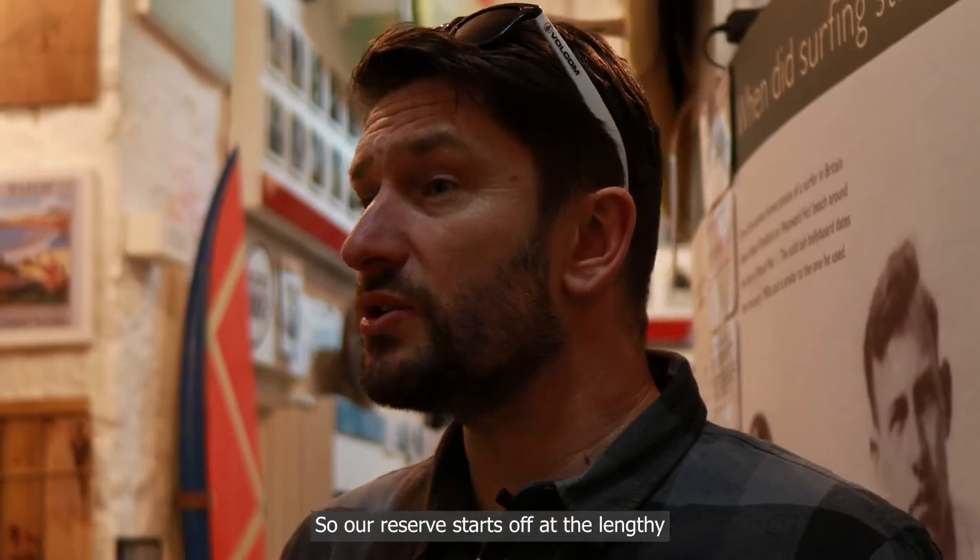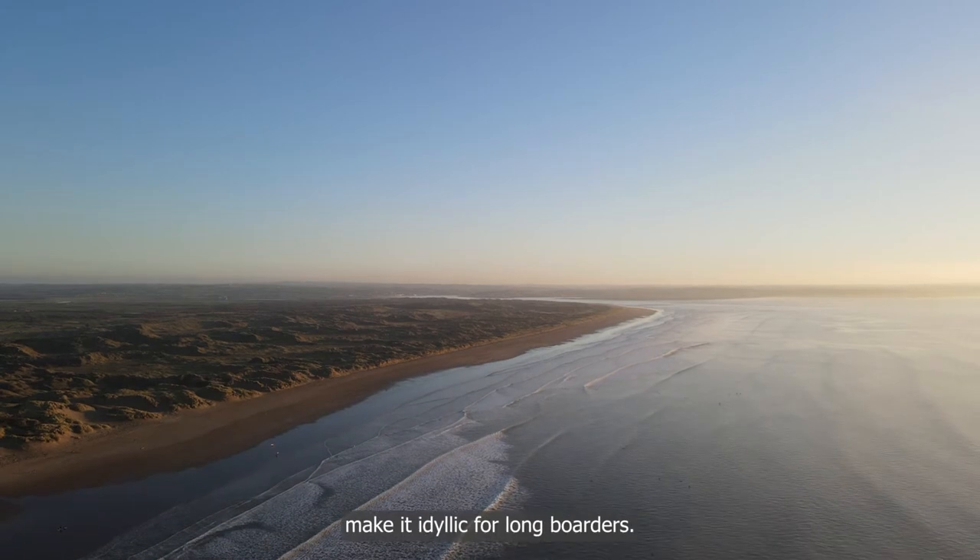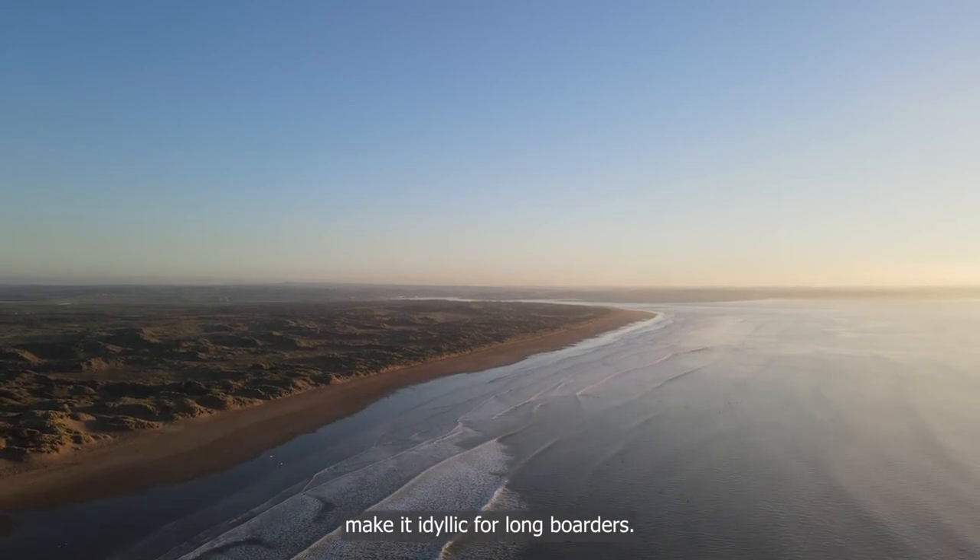Our reserve starts off at the lengthy beach of Saunton, where those slow peeling waves make it idyllic for longboarders.